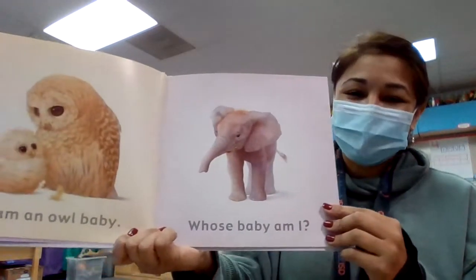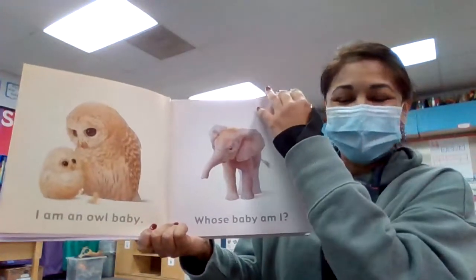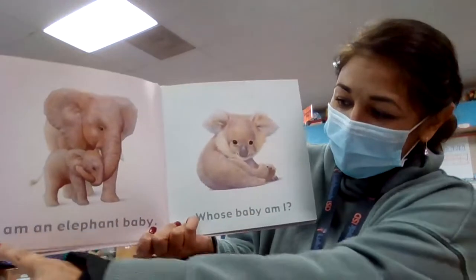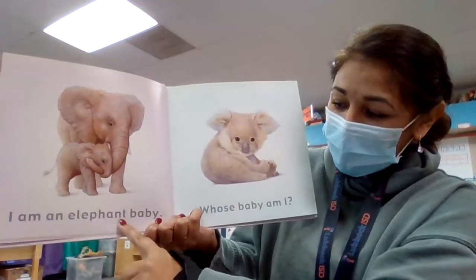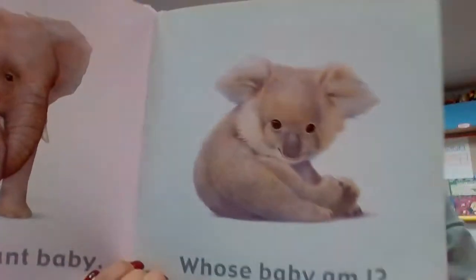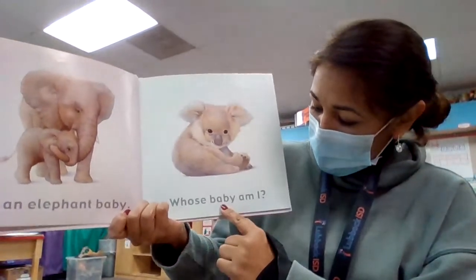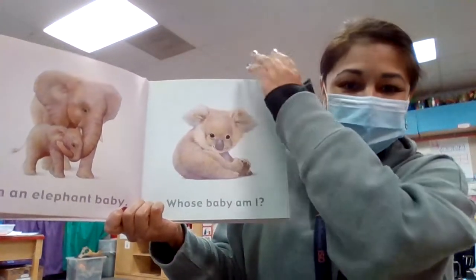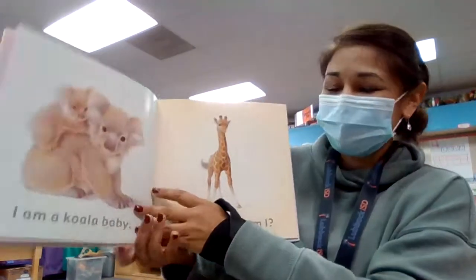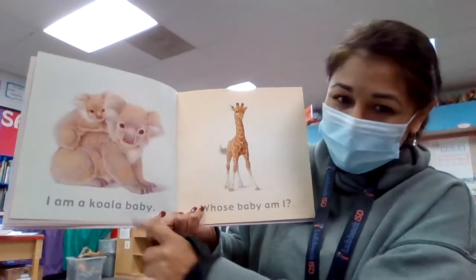What about this baby? That one's an easy one, isn't it? Whose baby am I? Here it is. I am an elephant baby. Look at this one. Whose baby am I? I am a koala baby.